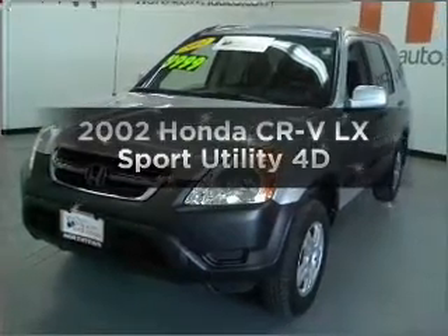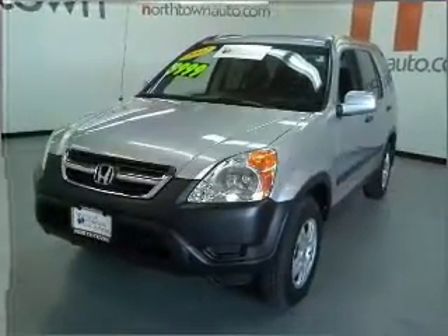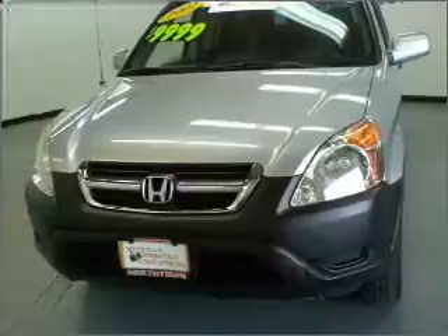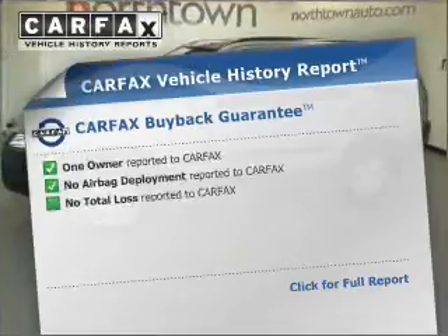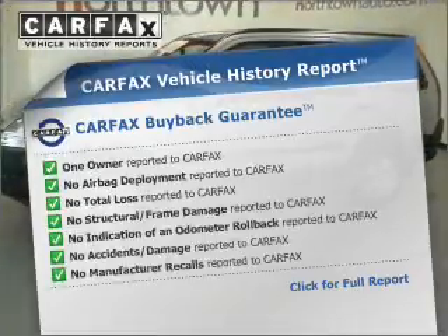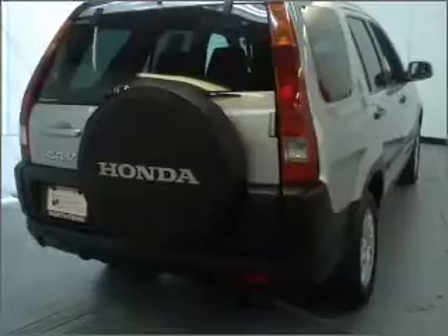Presenting the 2002 Honda CR-V — this is the set of wheels you've been looking for, with a reliable engine connected to a smooth shifting automatic transmission. Rest easy knowing this vehicle comes with a Carfax vehicle history report from Carfax, the most trusted provider of vehicle information.